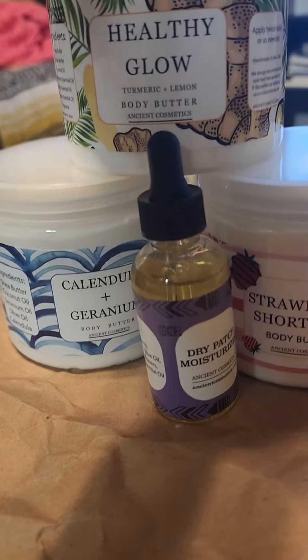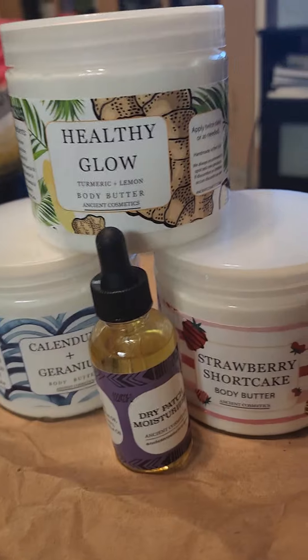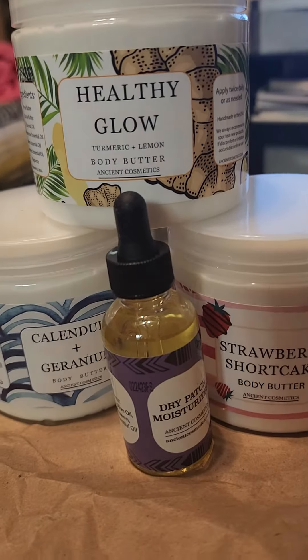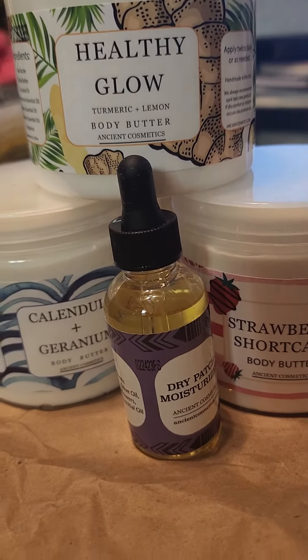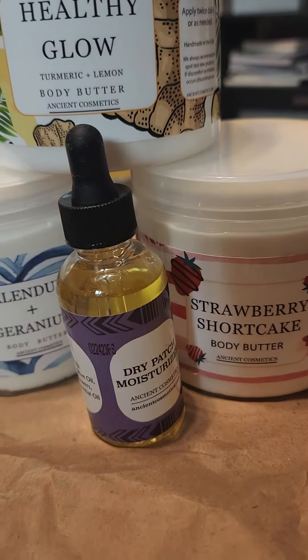This is my second time ordering from this company and I really love them. I will be ordering more things from them. It's Ancient Cosmetics, and I'll leave the name below this video.